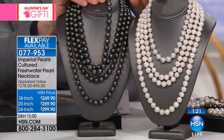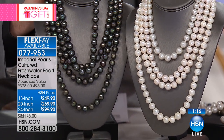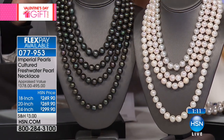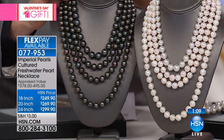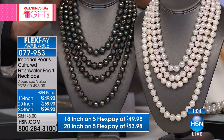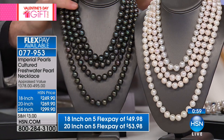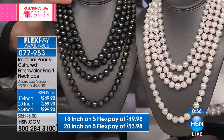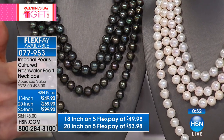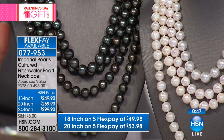Right here, this necklace — $12,500. That is an Australian white South Sea necklace independently appraised at $12,500. And this necklace right here — Tahitian pearls — independently appraised at $15,500. You cannot tell the difference between the genuine Tahitian, the genuine white South Sea Australian, and the pearls that we are offering. That is the quality — that is the mind-boggling quality that we've never seen before.